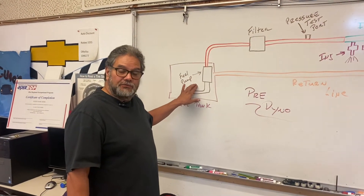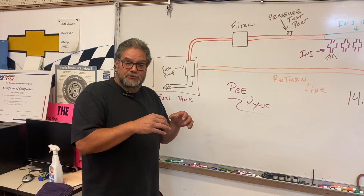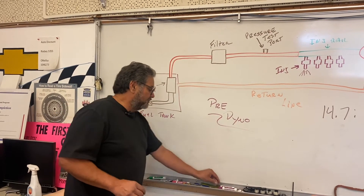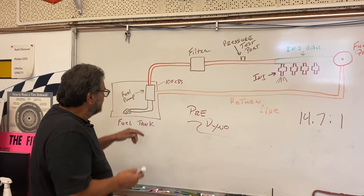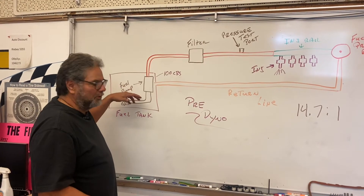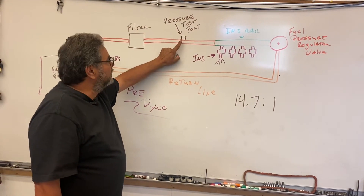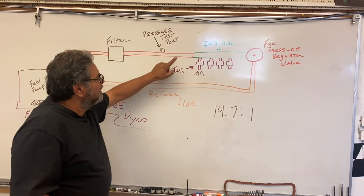Inside the gas tank is the fuel pump. Luckily on a Miata there's a little trap door on the package tray — you take off six or seven Phillips screws and it's right there, so you don't have to drop the tank. The fuel pump is capable of producing 100 pounds of fuel pressure. The fuel pump picks up fuel through a sock that catches big debris, then it goes to the fuel filter. From the fuel filter it goes to the injection rail, passing a fuel pressure test port where you hook up a fuel pressure gauge and read the fuel pressure.